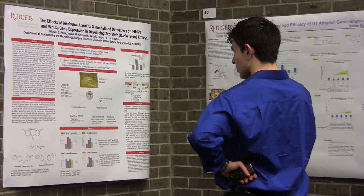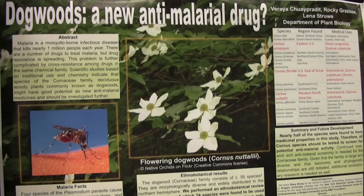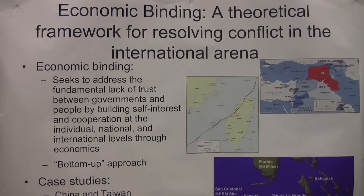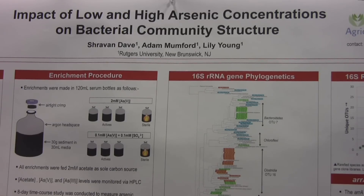Students submit an abstract in February and we review the abstracts. The ones that are most competitive get selected for presentation. We have a number of posters that are up and we also have concurrent panel sessions upstairs for students giving oral presentations.